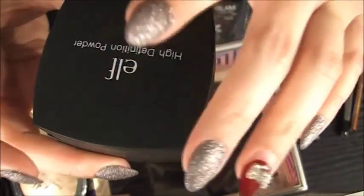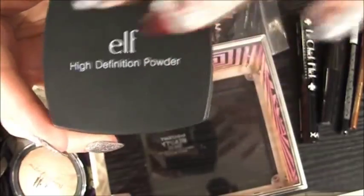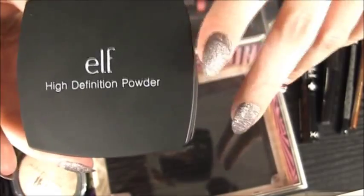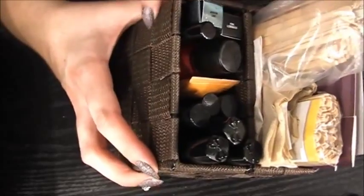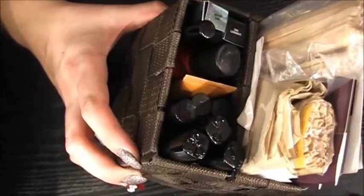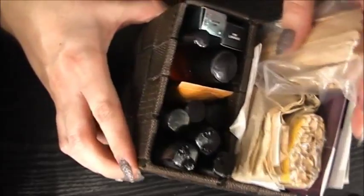Last but not least, which I will keep, is my ELF high definition powder. This is the sheer one — it just goes over any foundation you've put on the skin that you want to set. So I'm going to hang on to that because I definitely need that. I also have this little package from the dollar store — I'm in Canada, so if you're in the US I'm not sure if you can get that. I just put some napkins in case I want to wipe my hands off, and then some popsicle sticks for scraping product out of pots and things.